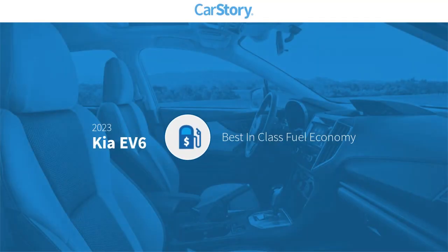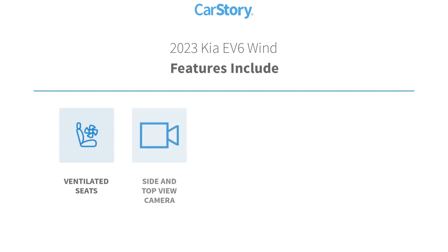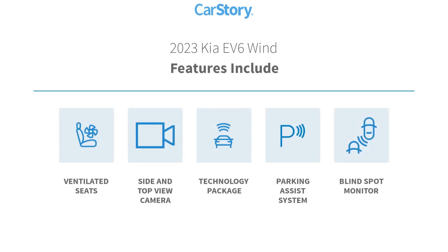Car story research indicates this vehicle as having best in class fuel economy. Features also include parking assist system, technology package, blind spot monitor, and ventilated seats.